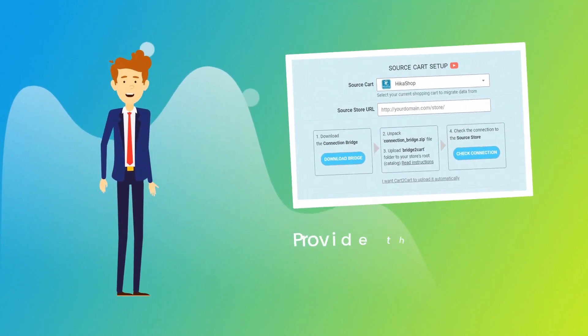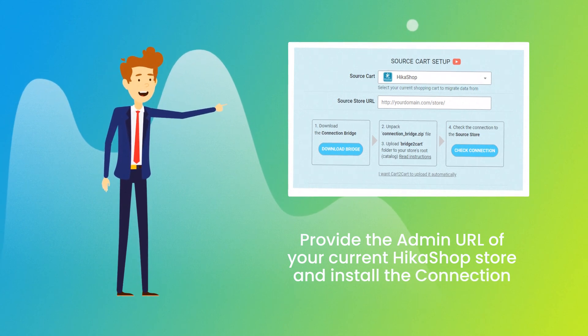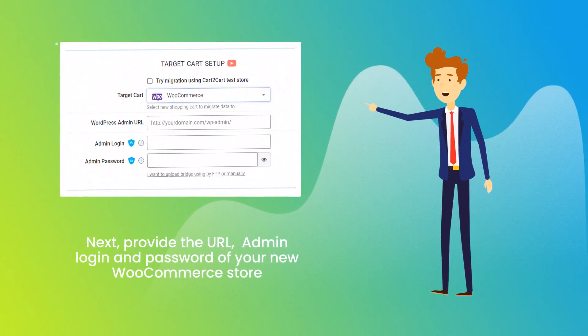When done, provide the admin URL of your current Hikashop store and install the connection bridge. Next, provide the URL, admin login, and password of your new WooCommerce store.